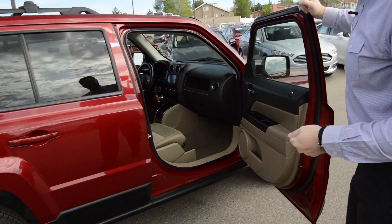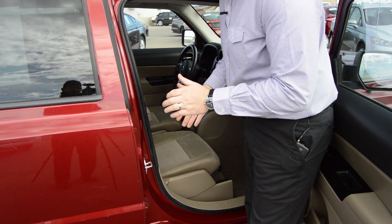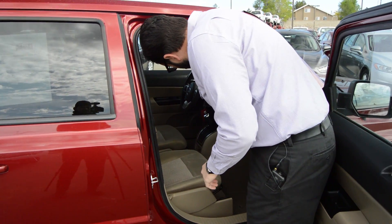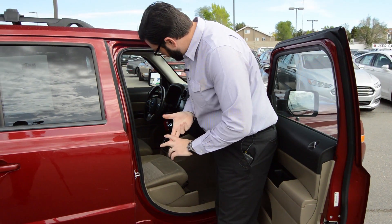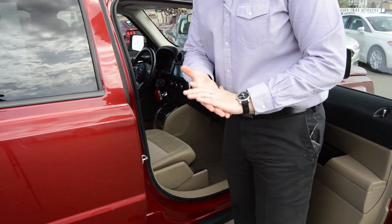This Jeep is equipped with cloth seats. You do have manual adjustment on both the passenger and the driver's side. It is four-wheel drive. You do have the touch screen here with Sirius satellite radio capability. It does have heated seats in the front and cruise control.